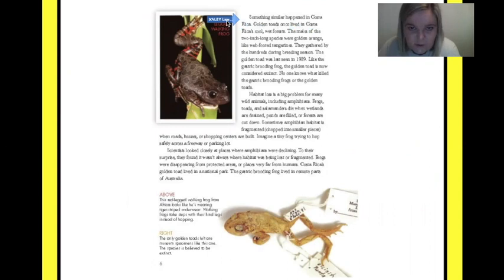Something similar happened in Costa Rica. Golden toads once lived in Costa Rica's cool, wet forests. The males of the two-inch-long species were golden orange — like web-footed tangerines. They gathered by the hundreds during breeding season. The golden toad was last seen in 1989. Like the gastric brooding frog, the golden toad is now considered extinct.